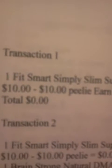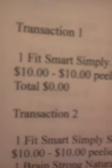Transaction 1: one FitSmart Simply Slim supplement. It's $10 minus the $10 Peely — earn a $10 register reward. It's a $10 money maker.